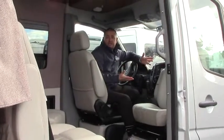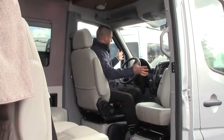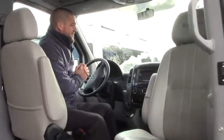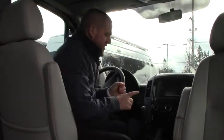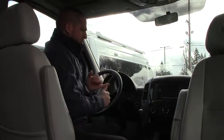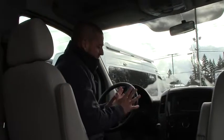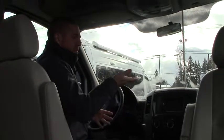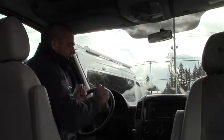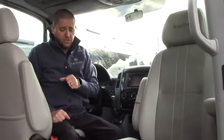Hi folks, Brian Meskel here with Johnson RV, now inside the 2014 Roadtrek RS Adventurous. As you can see, we've got the Mercedes cockpit area — very nice, very easy to get to things. You've got a quick reach to the stereo system, which is hooked up with Sirius Satellite. It's got Bluetooth, a CD player, and navigation — a lot of nice features. Very comfortable sitting and driving position, you're up a little bit higher. It's actually a pleasure to drive if you haven't done so already.